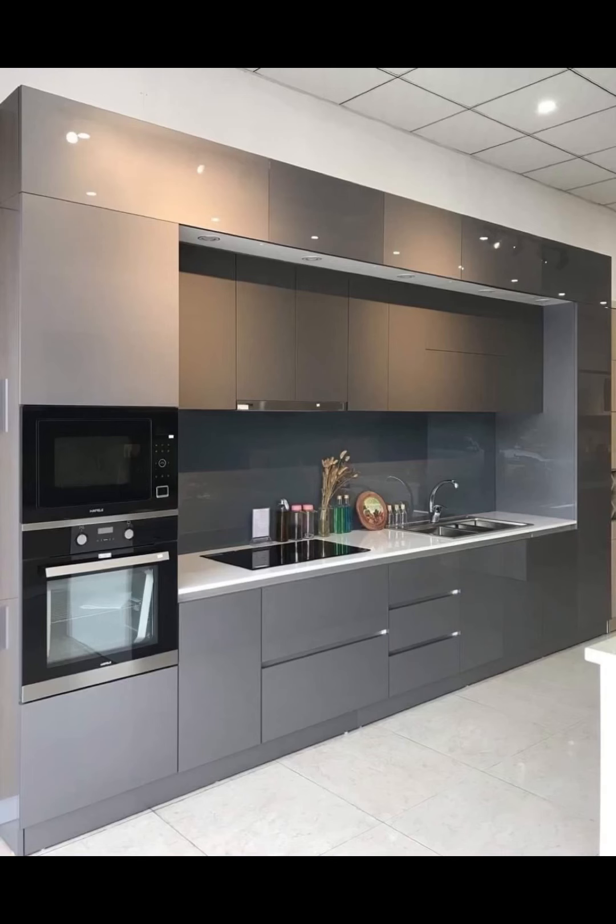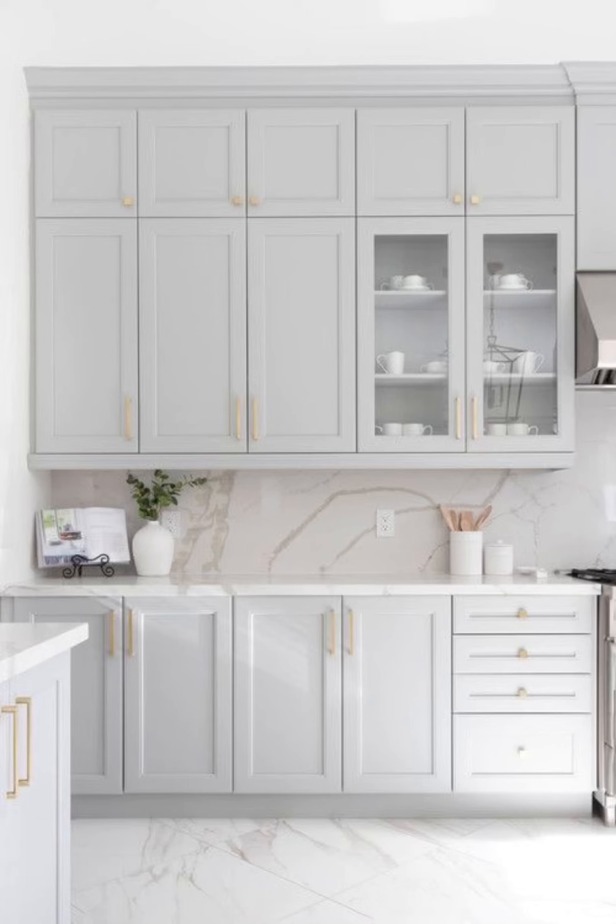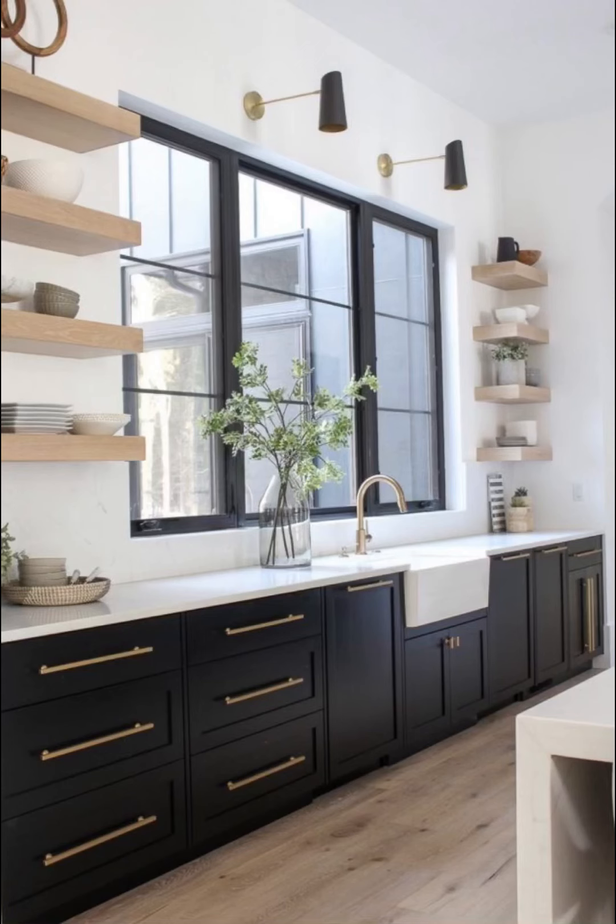Today's modern kitchen cabinets offer a multitude of possibilities, whether you are an aspiring chef who wants a well-organized cooking space, a home cook in need of practical storage solutions, or simply someone who loves spending time in the kitchen.